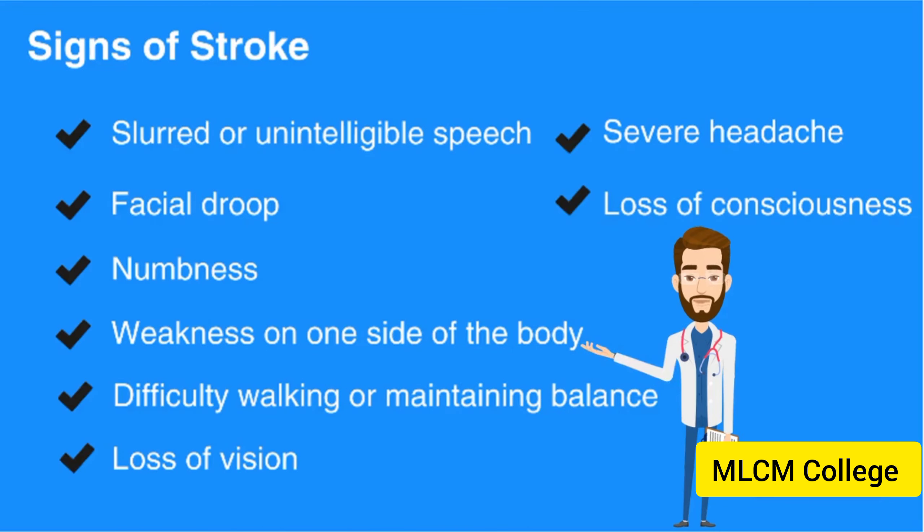Signs of stroke. Individuals experiencing a stroke will have noticeable neurological deficits such as slurred or unintelligible speech, facial droop, numbness, weakness on one side of the body, difficulty walking or maintaining balance, loss of vision, severe headache, and loss of consciousness.